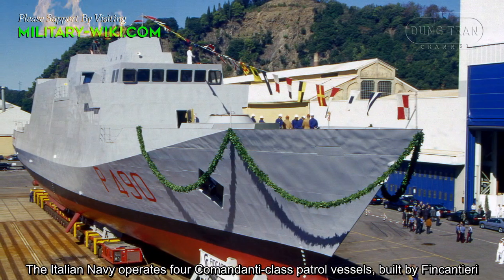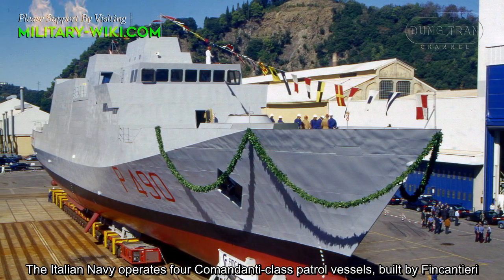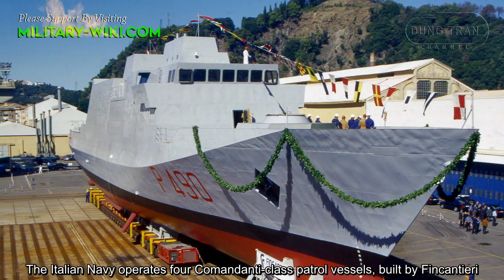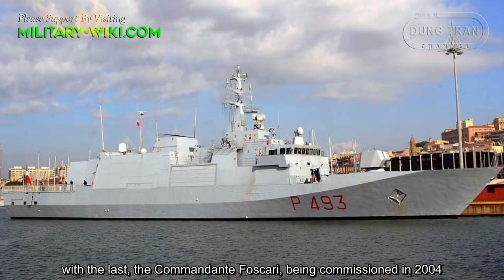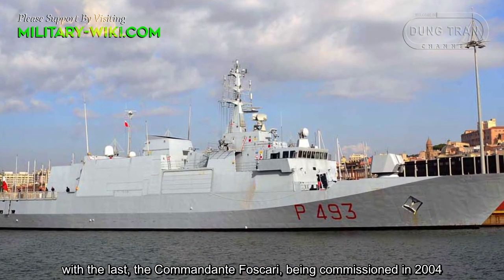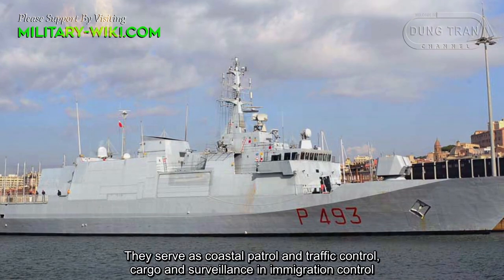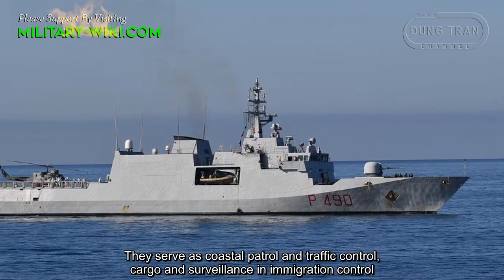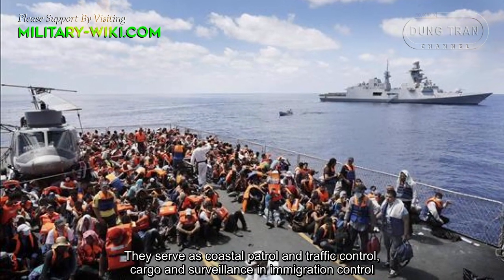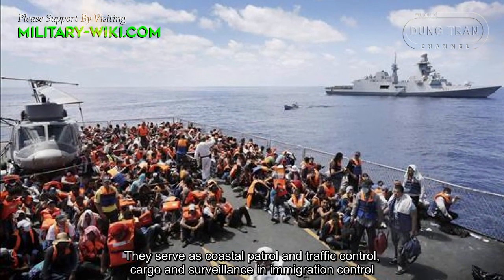The Italian Navy operates four Commandante-class patrol vessels built by Fincantieri, with the last, the Commandante Foscari, being commissioned in 2004. They serve as coastal patrol and traffic patrol, cargo and surveillance in immigration patrol.